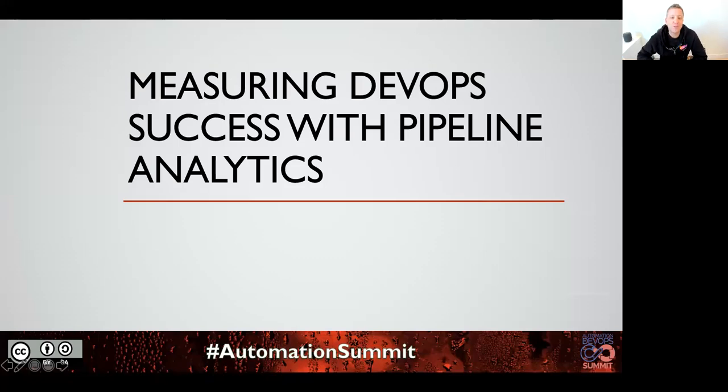Hello, and welcome to my session, Measuring DevOps Success with Pipeline Analytics. Please thank everybody who is a part of organizing the Automation Summit, because it's stressful — I've done a few of those. Thank you for taking your time to join my session. There's a lot of great content out there, it's hard to choose where to spend your time, and you're here, so that's great.